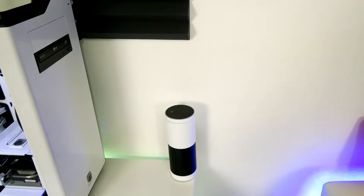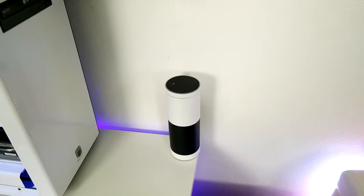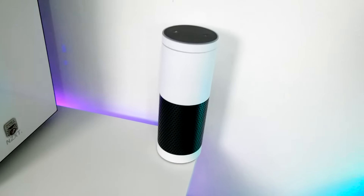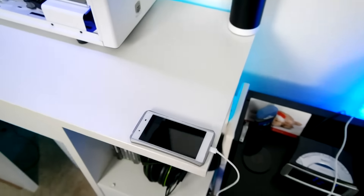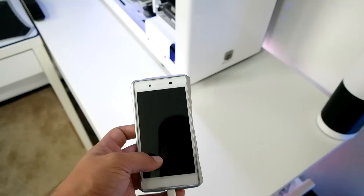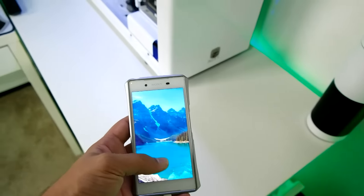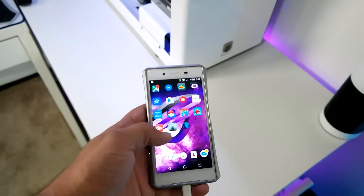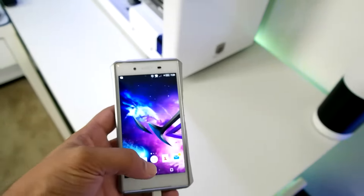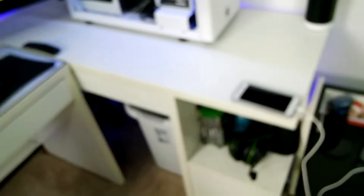Next up we have the Amazon Echo — this is my go-to device when I want to listen to music. I have a custom white D Brand carbon fiber skin on it. My daily driver phone is the Sony Xperia Z5 Premium — it's the world's first 4K screen, which is really cool. As you can see the ASUS logo in the background — I'm a huge ASUS fan and I have a lot of parts from ASUS. I'm not sponsored, but I'm trying to be.